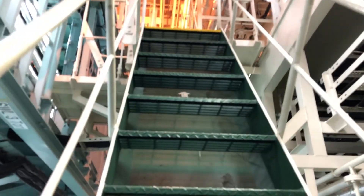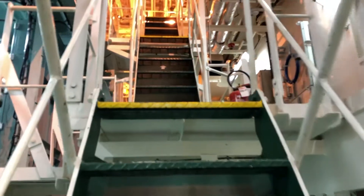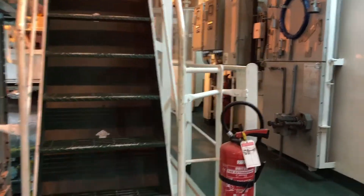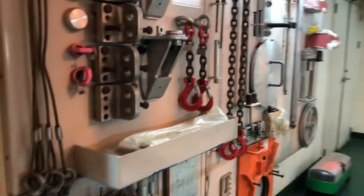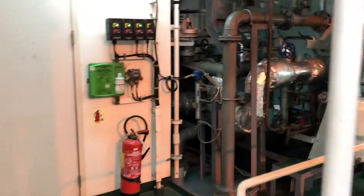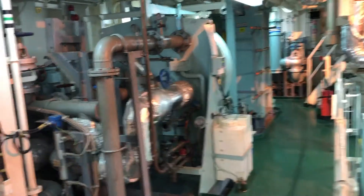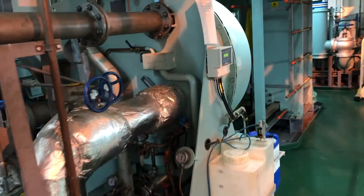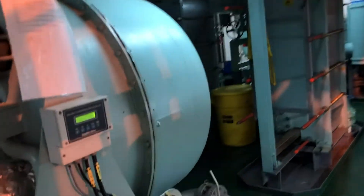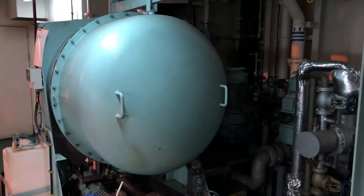Heading up above brings us to the mid level of the engine room. Here in front of us is our fresh water generator. It produces distilled water for drinking water, as well as make-up feed water and distilled water for the boiler and fresh water cooling system.